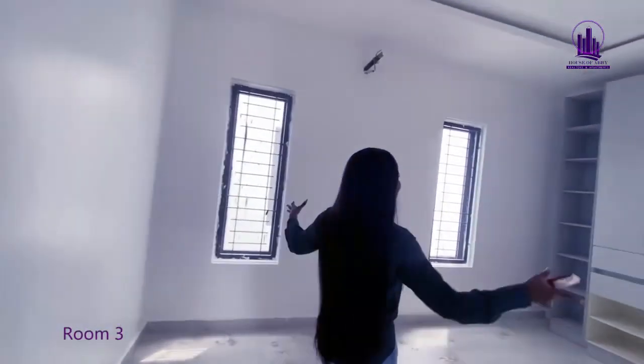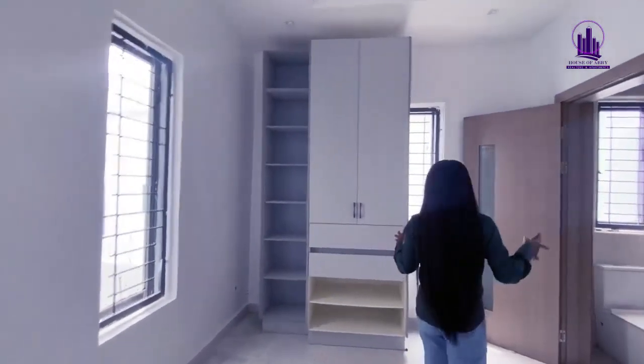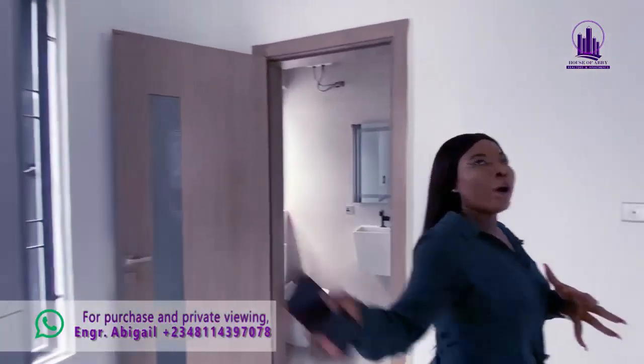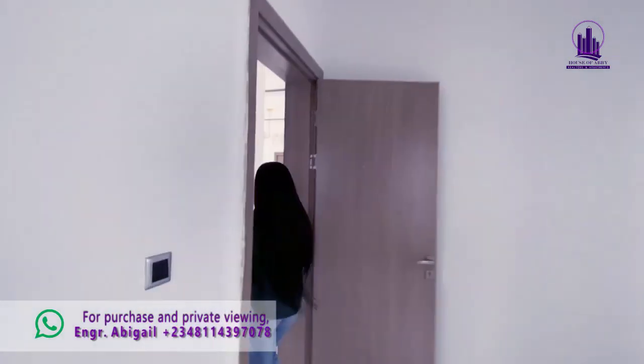This is the third room on this floor — also fully en suite. Your wardrobe is here, and there are three huge windows for lighting and ventilation.